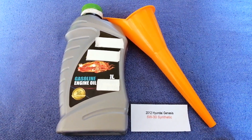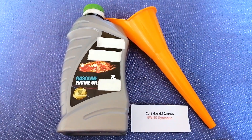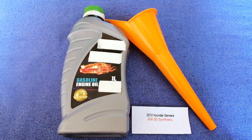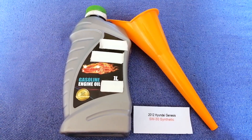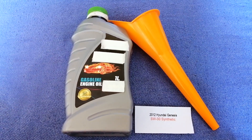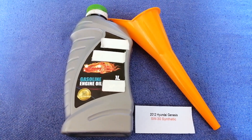If your 2012 Hyundai Genesis uses a different type of oil, or if you know a cheaper place to buy oil for your car, make sure to leave a comment and let the rest of us know. Don't forget to check the video description for the most recent price. Thank you for watching — please like and subscribe.